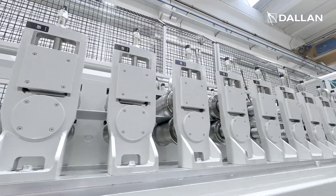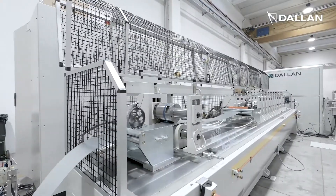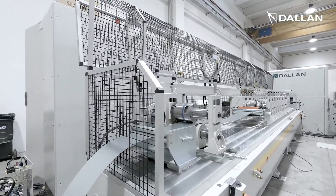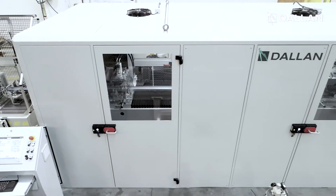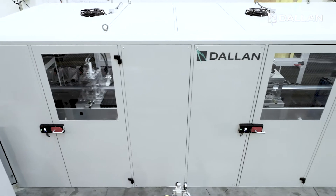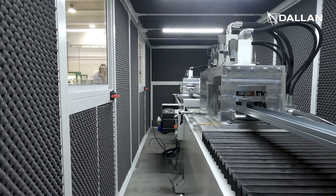The DALAN combi system has a 10-year warranty and allows for a smooth and ultra-fast production changeover. The line continues with the DALAN double punching and cutting units equipped with the most modern energy-saving circuits.